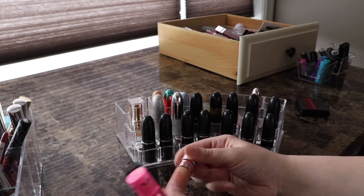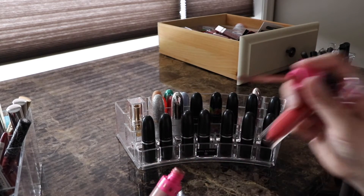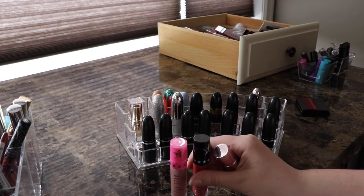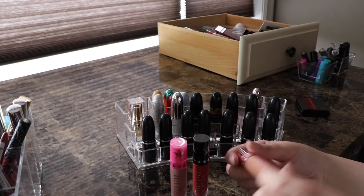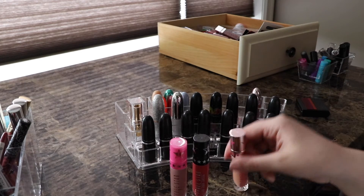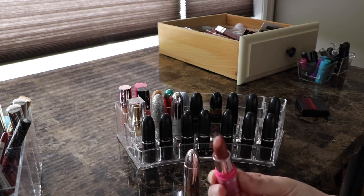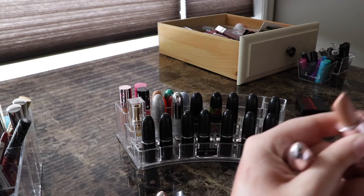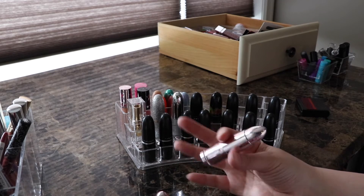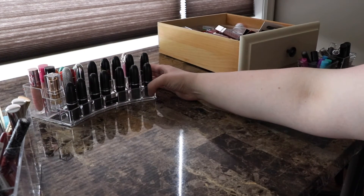These are my three Jeffree Star liquid lipsticks: Celebrity Skin — the very first lip color I got from him, though the consistency is a bit off now at about three years old. I'm Shook from his collaboration with Manny, and Hunty, my newest one which I really like. I also have two Lip Ammunitions: Allegedly — a beautiful dark nude — and Birken Suede which is stunning. Sometimes I need to line my lips because it can look a little concealer-y, but it's worth it. All staying, no compromise.